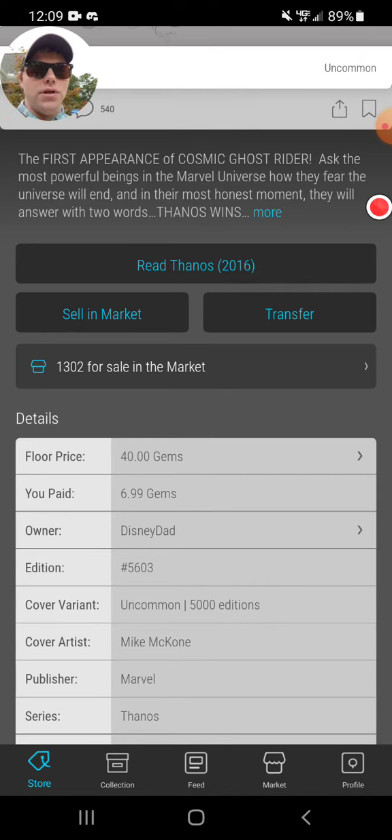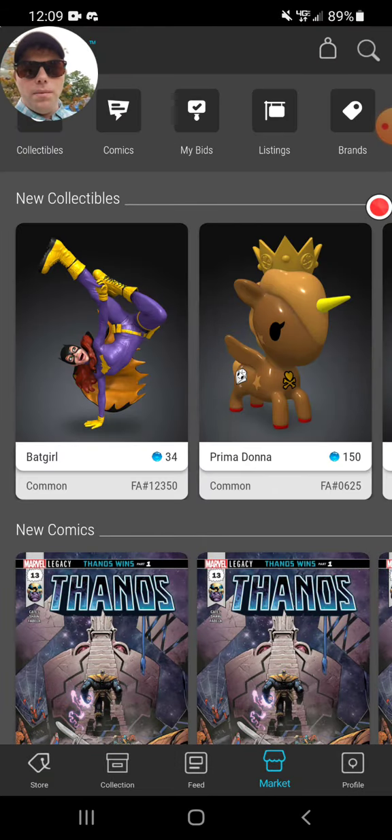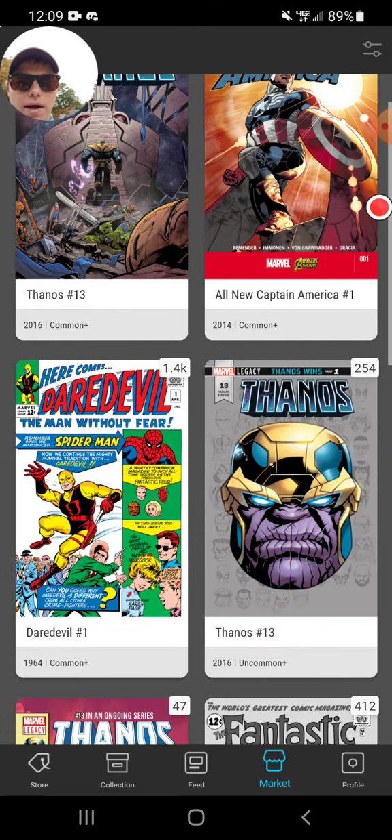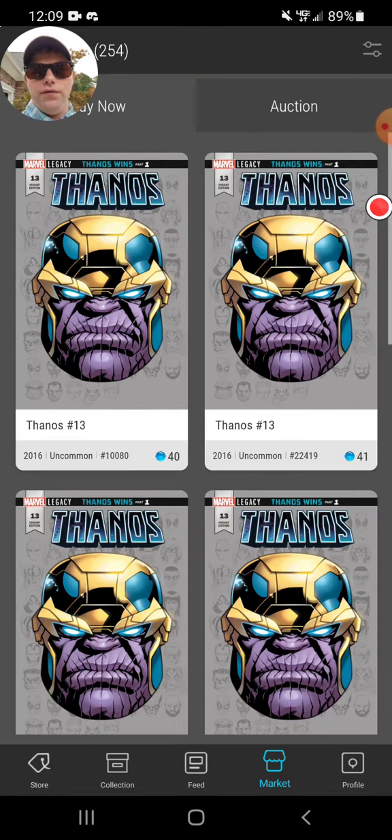I'd like to thank you all for joining me today. I'm gonna put this on the market here in a little bit. Before I jump off, let's go to the market together — go to the comic books tab. Right now for my comic, the uncommon cover, it is selling for about forty dollars.